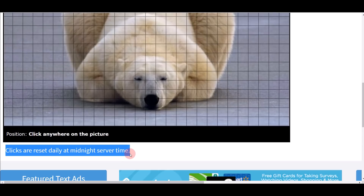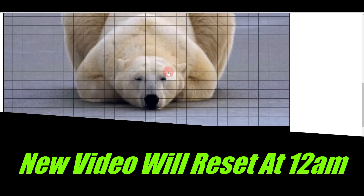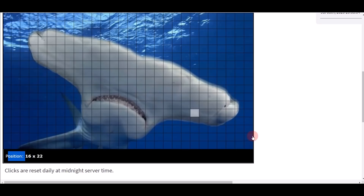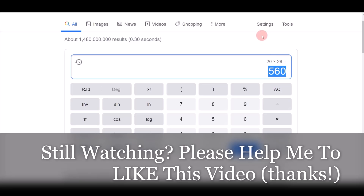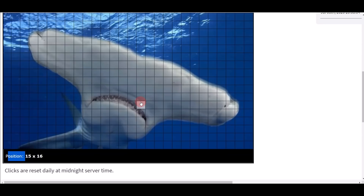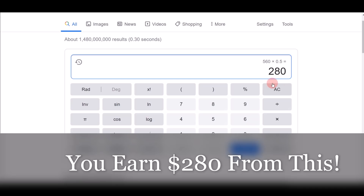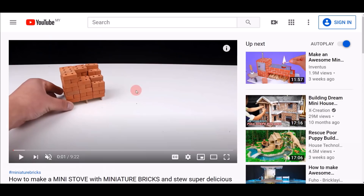When you scroll down to each box you can see that clicks reset daily at midnight server time — every day after midnight they reset all the boxes and add new fresh videos. This gives you unlimited opportunity to make money. Now let's calculate your earnings: on just one picture there are 20 by 28 boxes, which is over 560 boxes. On average at about 50 cents per video, that's $280 from just one picture.